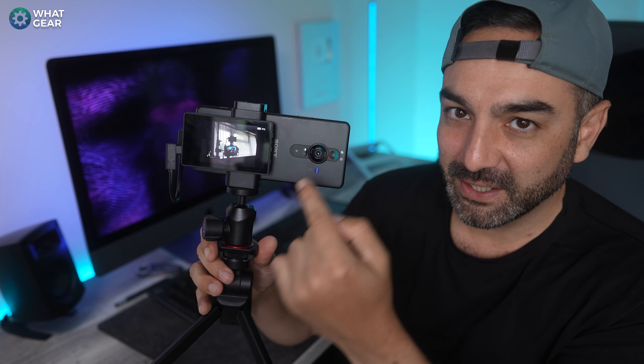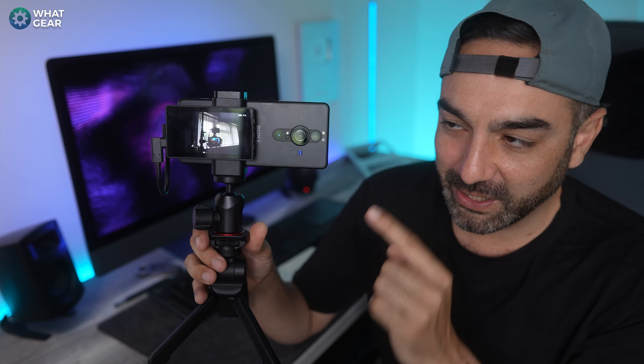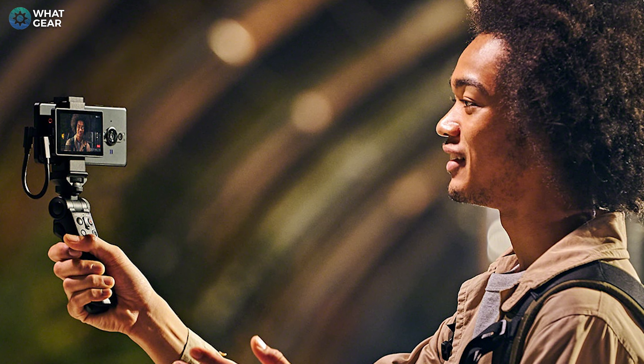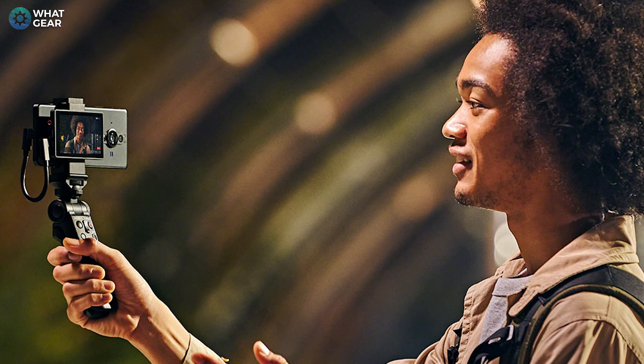There's also a software upgrade coming to the Xperia 1 Mark 4: the vlog monitor. Previously it only worked on the Xperia Pro-I, but it will work on the Mark 4 too. That means you can use your primary camera for selfie photos, videos, and vlogging.